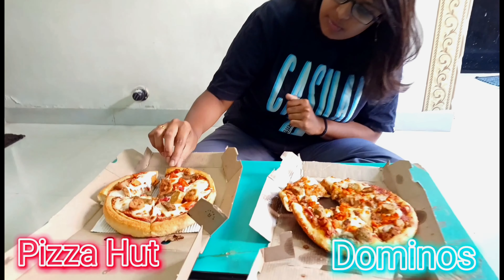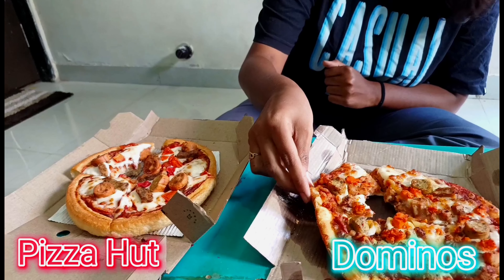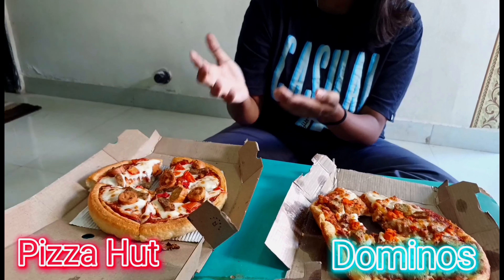This one is very creamy, the crust is thick, and the toppings are less. This other one is a thin crust. But honestly, for me this one is a winner — this is my regular order. This time I tried it.